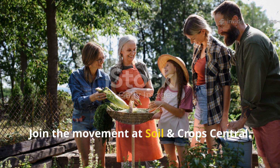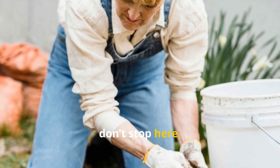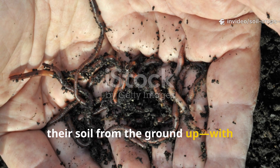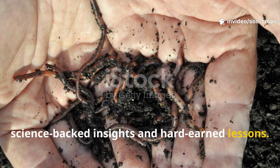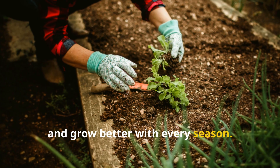Join the movement at Soil and Crop Central. If this opened your eyes, don't stop here. Our mission is to help gardeners rebuild their soil from the ground up with science-backed insights and hard-earned lessons. Subscribe, dig deeper, and grow better with every season.